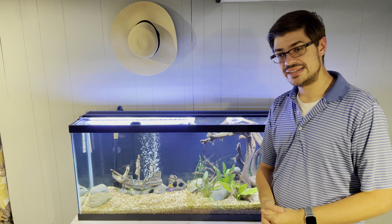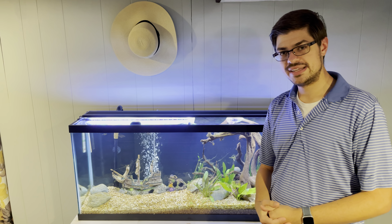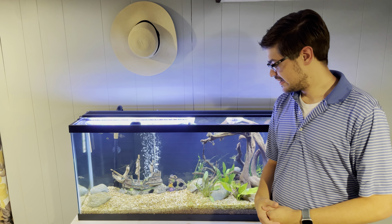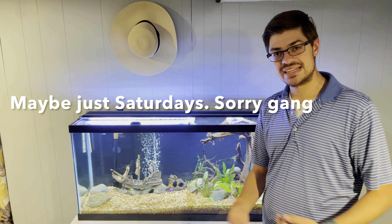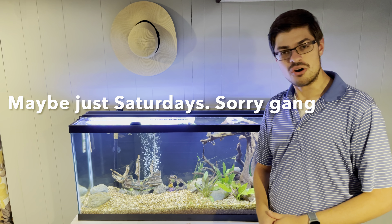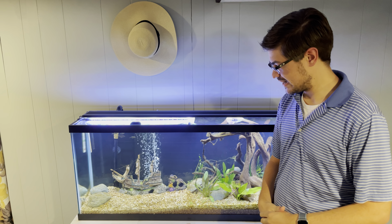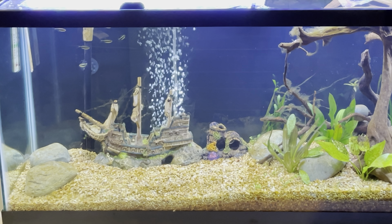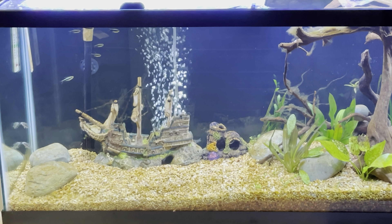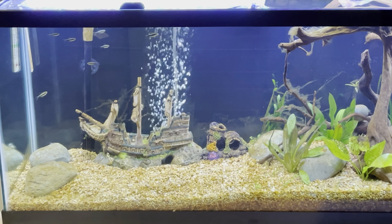Additionally, we've also tried to create a backlog of videos so that we can set up a weekly upload schedule on Wednesdays and Saturdays. I don't know how much content we can do with just two fish tanks, but like I've said before, I need money, so I'm going to keep trying to make videos about things I'm passionate about.